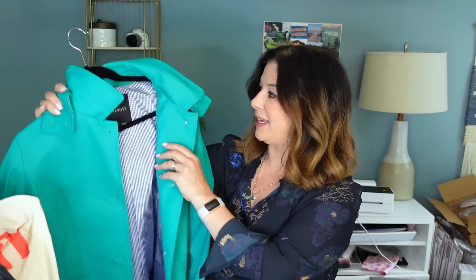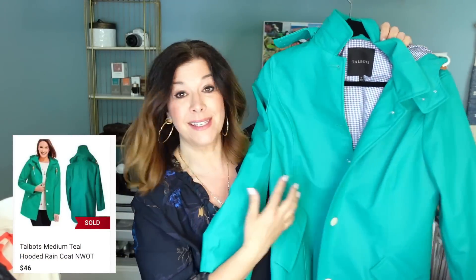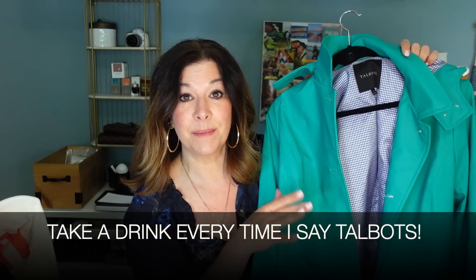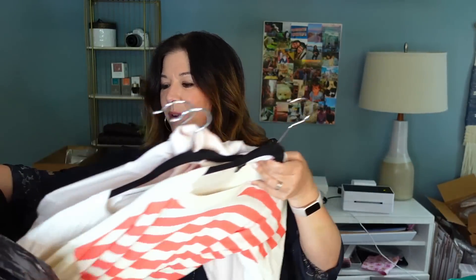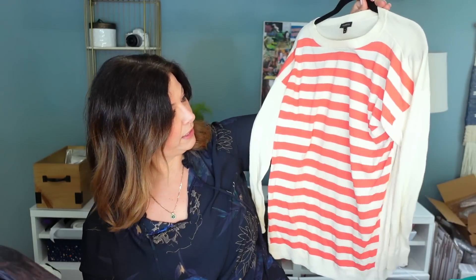Some of the stuff is on hangers, which is great — I can just put it right on a hanger to be photographed. This is a great rain jacket from Talbots with a little gingham liner — fantastic, I will sell that. There's a Talbots sweater that's really cute. The condition of this stuff seems to be pretty good.